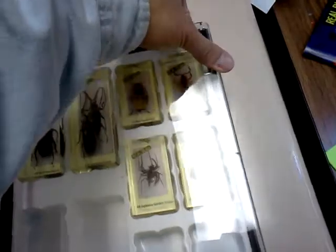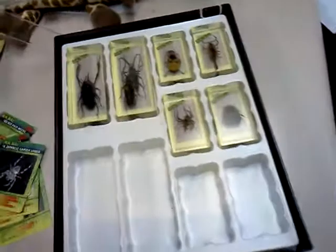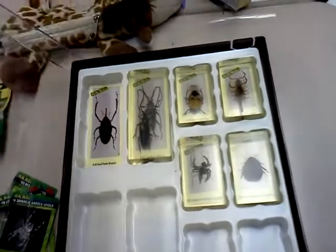I got this super special deal for $1.49 per encased bug — they encased it in acrylic.